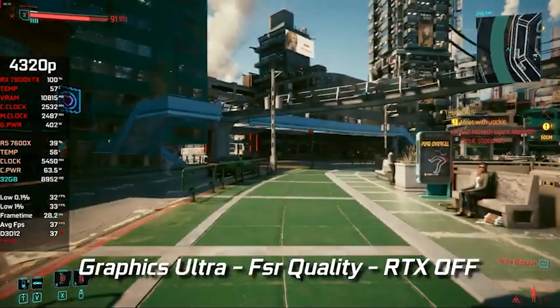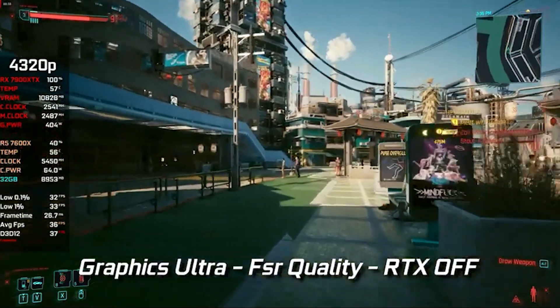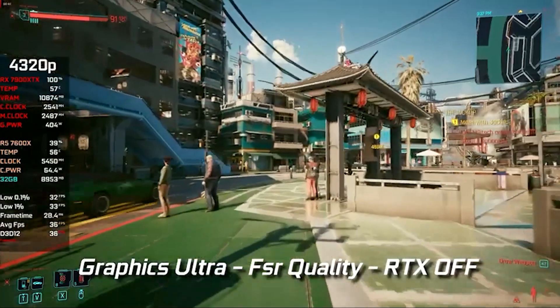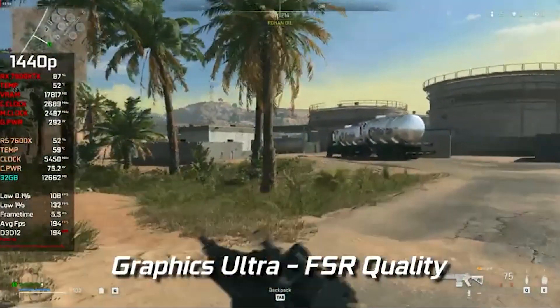First up we got Cyberpunk 2077, and for a $1500 PC with a very capable GPU, we were getting 4K 37 to 40 fps performance. Everything is set to ultra, FSR set to quality, but ray tracing is turned off — because this is not a ray tracing GPU.